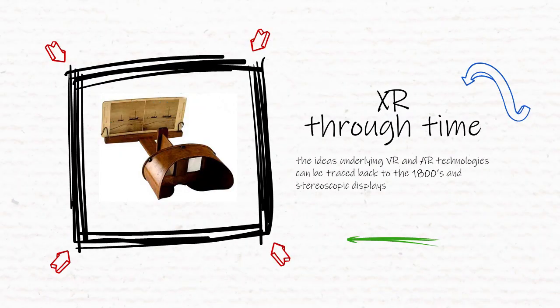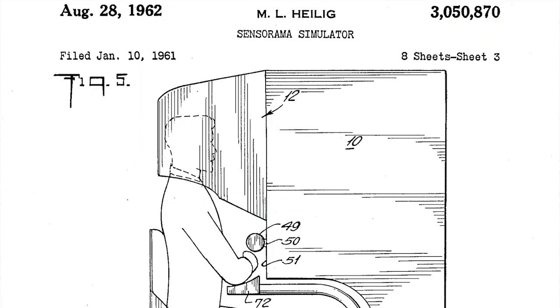In China, panoramic hand scrolls had been painted since at least the 12th century. Skip to the 1950s with Morten Heilig's Sensorama, which combined stereoscopy with fans, smell generators, stereo audio, and a mechanical chair to immerse his audience in short, multisensory films.